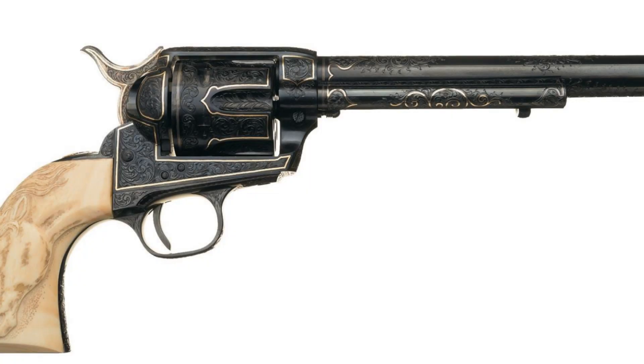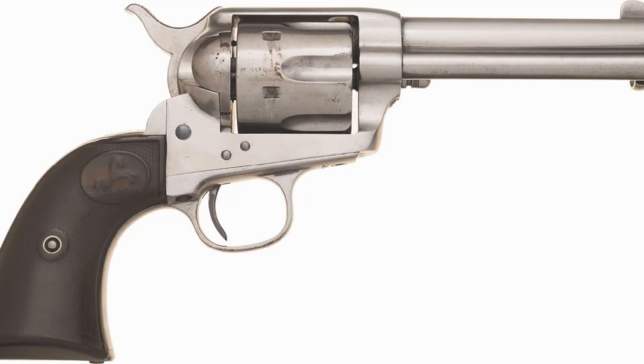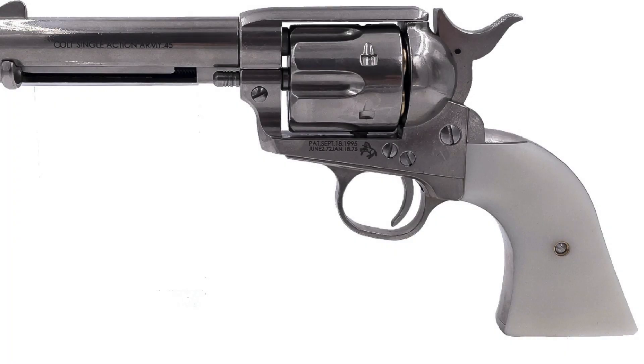The Colt Peacemaker is not just a firearm — it's an enduring symbol of American history. Its legacy lives on through countless stories, films, and television shows that evoke the spirit of the Wild West. For many people around the world, the image of a cowboy with his trusty Colt revolver remains an iconic representation of American ruggedness and adventure.